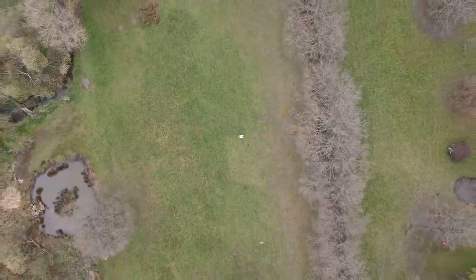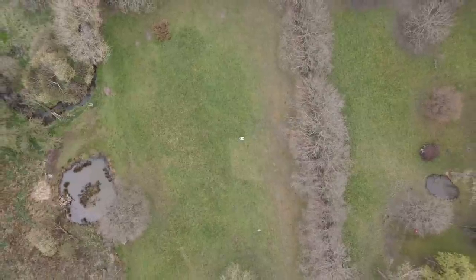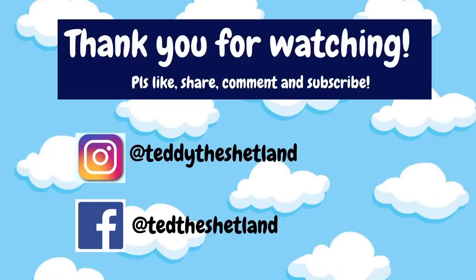Thank you so much for watching. We can't wait to share more of our new really exciting home with you. I'm sure there will be a lot of adventures to come, so make sure you subscribe, like, and tell all your friends.